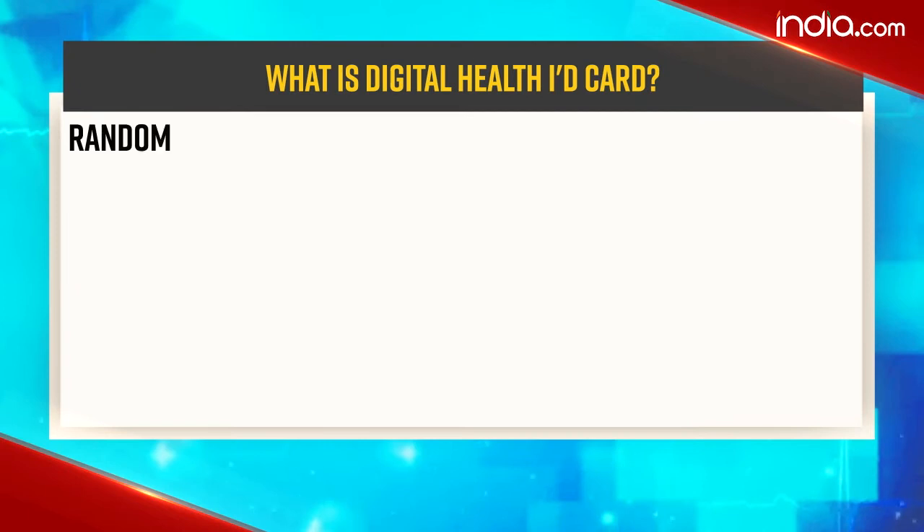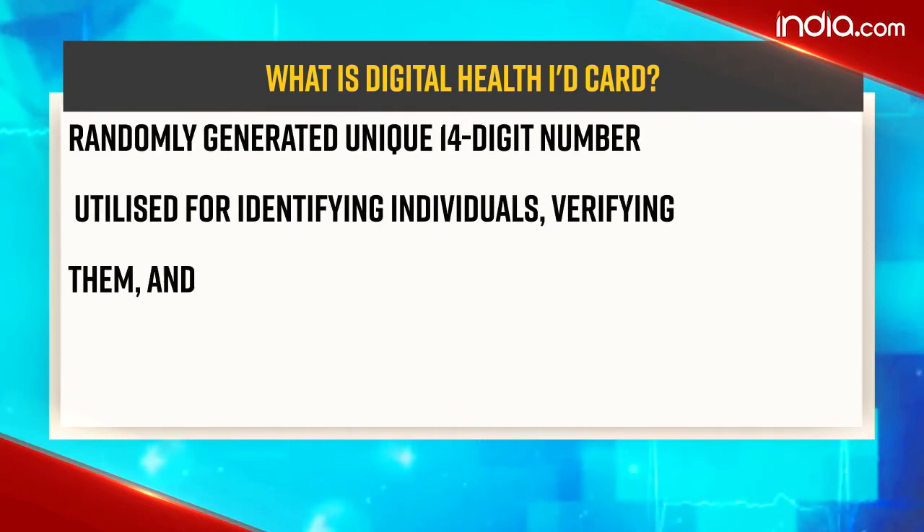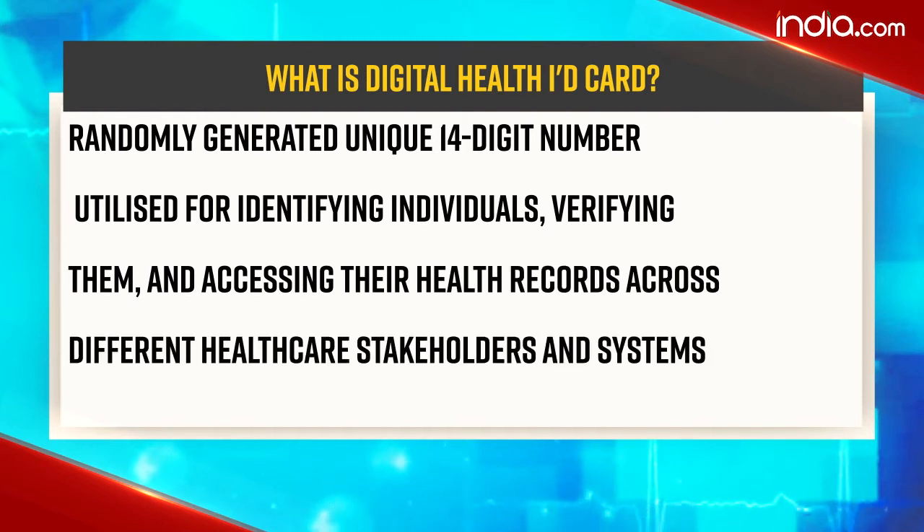First of all, let's know what the digital health ID card actually is. It's a randomly generated unique 14-digit number utilized for identifying individuals, verifying them, and accessing their health records across different healthcare stakeholders and systems.